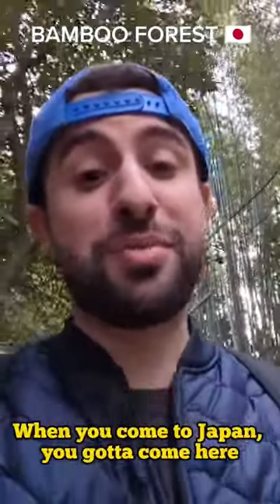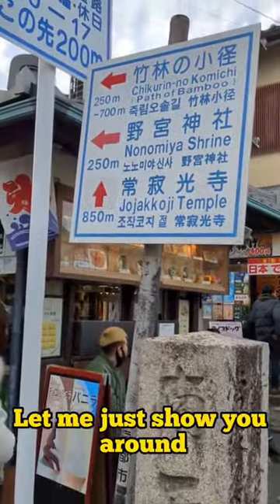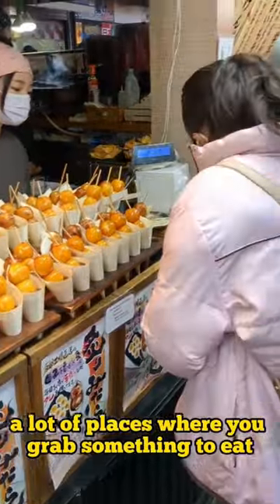This bamboo forest is so beautiful. When you come to Japan, you gotta come here. Before we enter the bamboo forest, let me just show you around. So that's it, right over there. And if you look on our sides, there are a lot of places where you can grab something to eat.